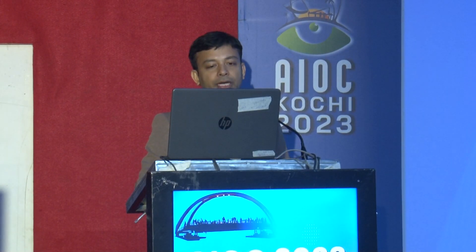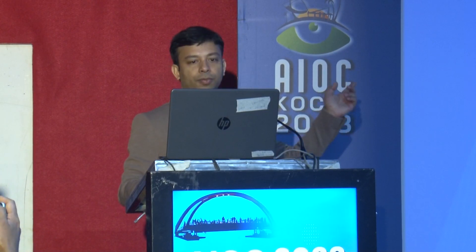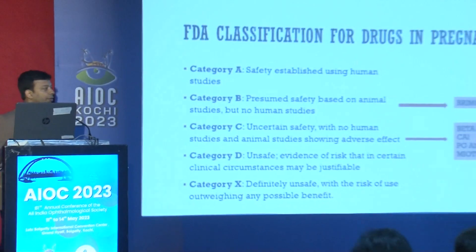After that exciting video, this is again a theoretical topic. I'll be talking on medical management in pregnant and pediatric patients. First, I'll talk about pregnancy and lactation.